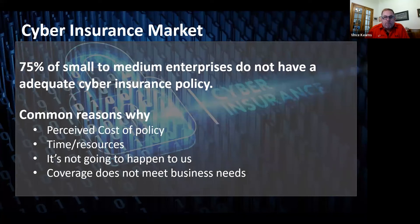Let's talk about a statistic: 75% of small to medium enterprises do not have an adequate cyber insurance policy. To me, that seems like a very big number. Can you expand on this and give your take on why there's such a gap in the market?